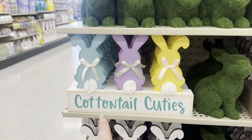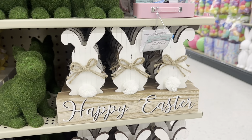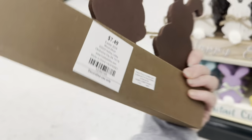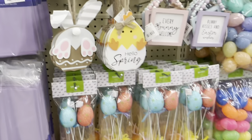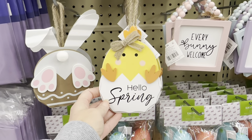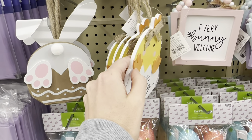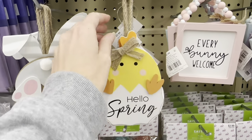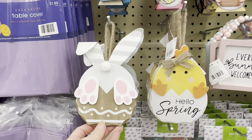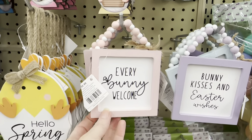Cottontail cuties — that's adorable. And you get the neutral Happy Easter, which is $7.49. I think these little ornaments are adorable — Hello Spring, the chick coming out of the egg, its feet are extra little pieces, $3.99. And look at the bunny rabbit — that is so cute. You've got the adorable little gnome ornaments for $2.99.